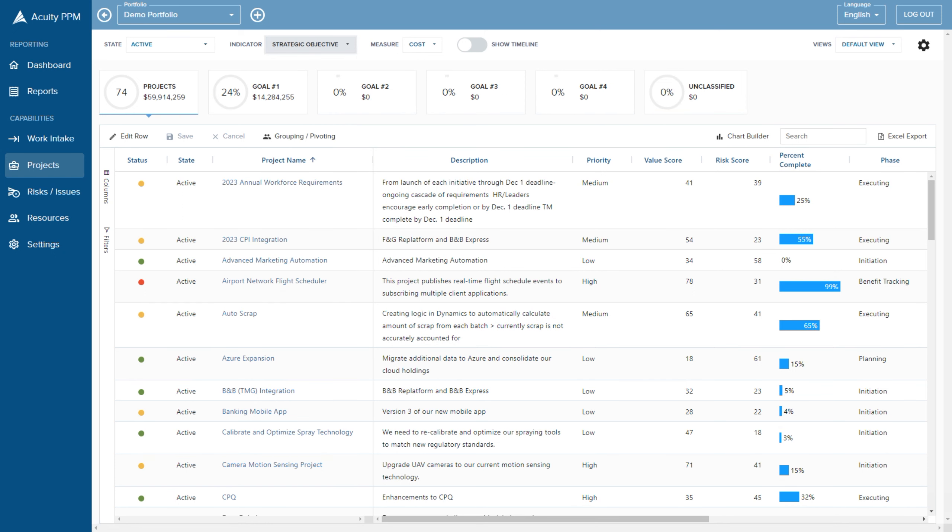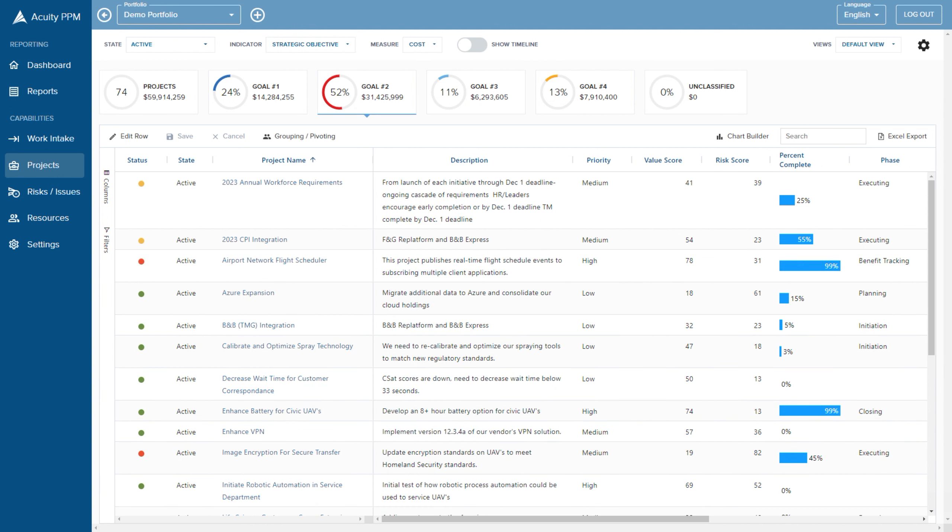Let's look at strategic objectives. What are we working on? We're investing a lot of our budget on strategic goal number two. As a user, I can filter on that — if I want to see all the projects for strategic goal number two, here it is. We can then do a drill-down, which we'd show in another video. We can see we're not working on goal number three that much — maybe that's okay, or maybe we're not investing enough. Check out the next video on whether we're investing in the right areas.